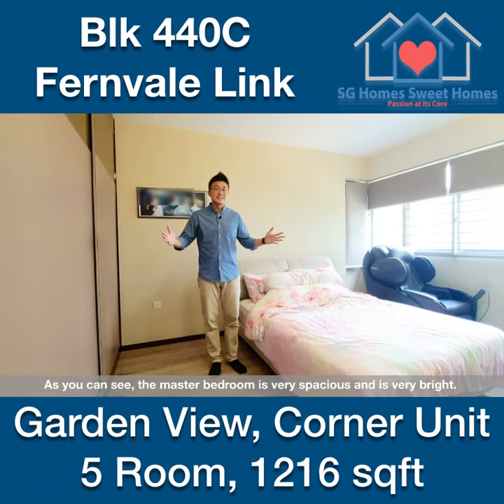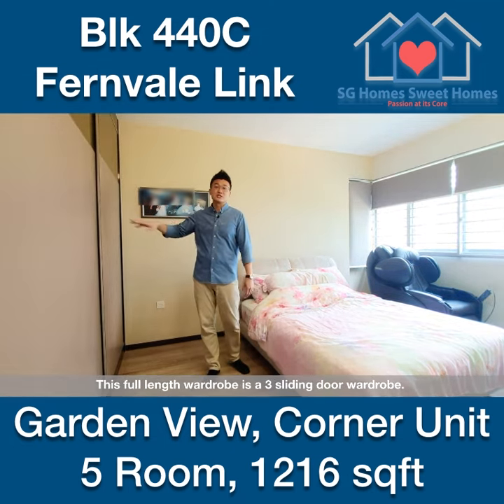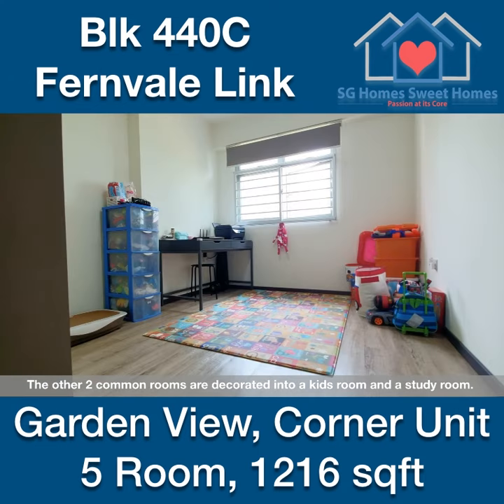Welcome to the master bedroom. As you can see, the master bedroom is very spacious and very bright. We have a full-length 3 sliding door wardrobe. The other two common rooms are decorated as a kids' room and a study room.